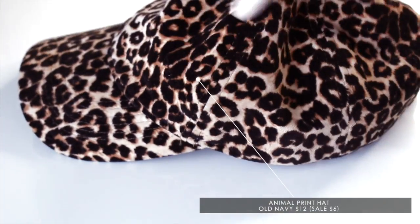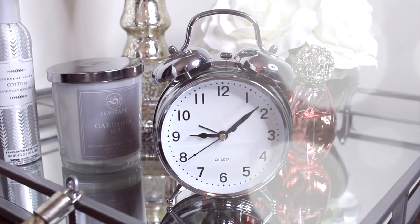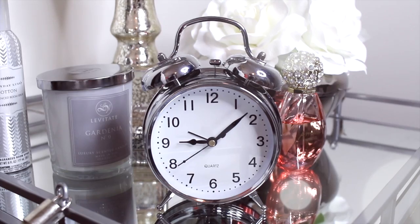This hat is from Old Navy — I've had it for a while but I love it and wear it all the time. My battery is about to literally die, so let's get into this get ready with me, and I'll see you in my next video!